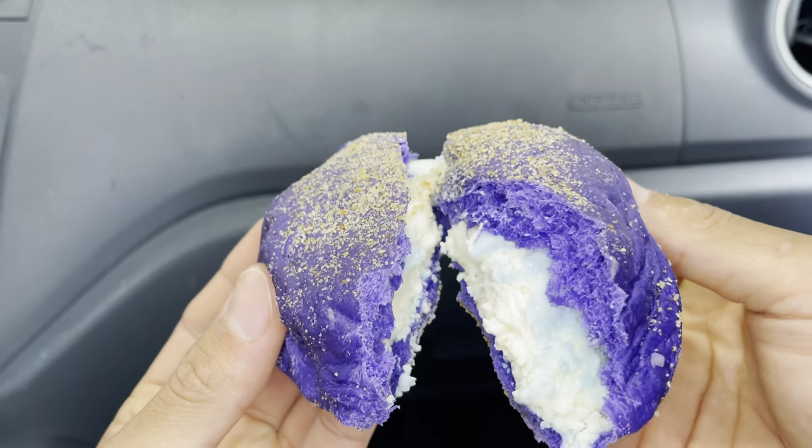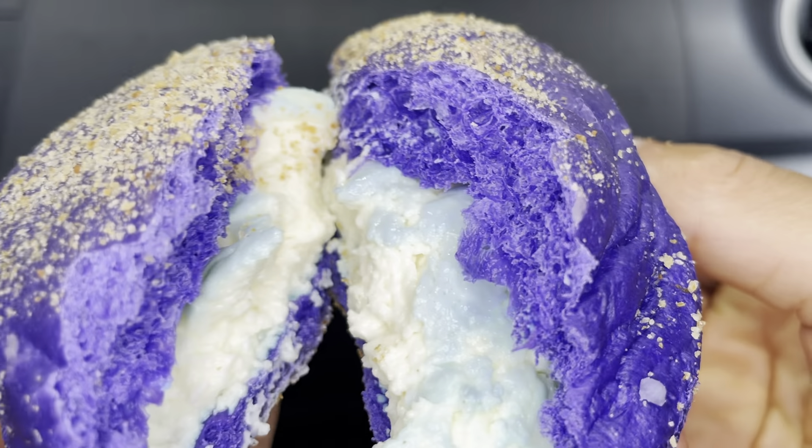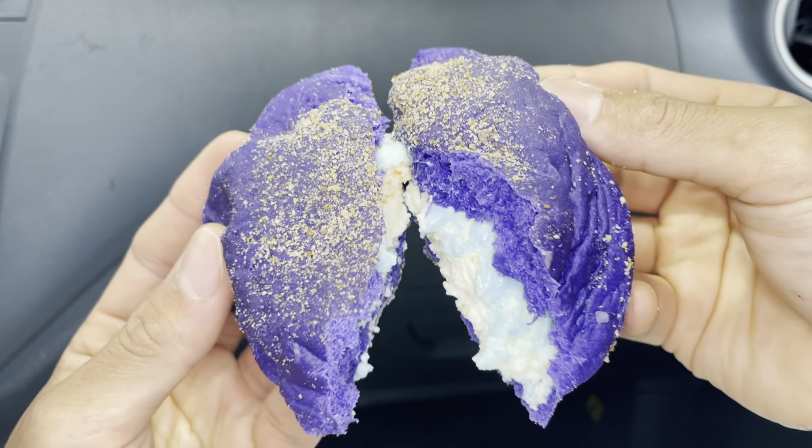Look at that — oh, it turned into blue! Cool.